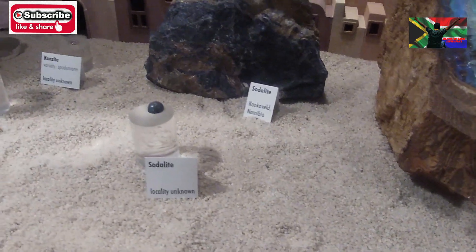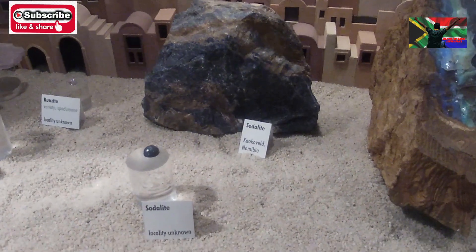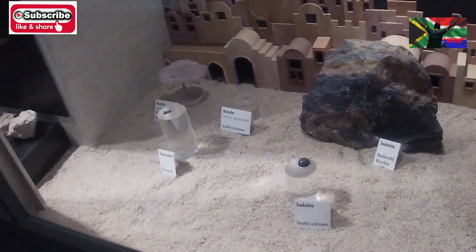Sodalite is there — sodalite is made of sodium, aluminum, silicon, oxygen, and chloride.